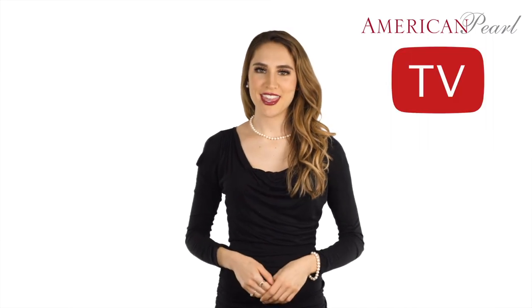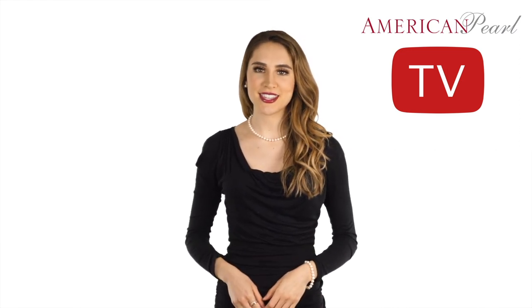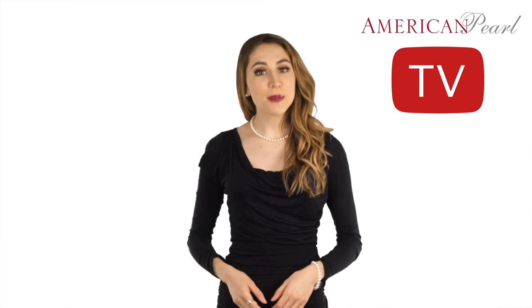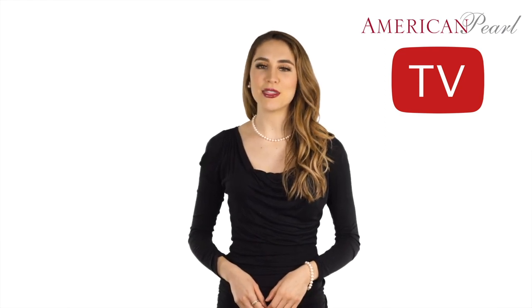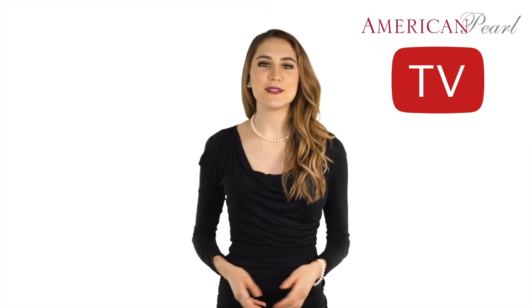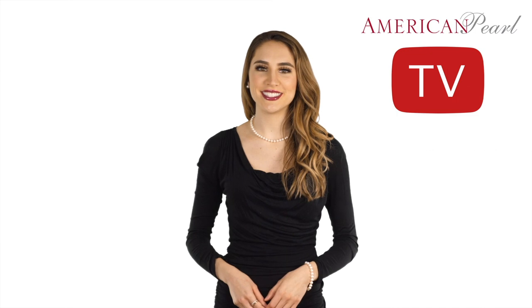Welcome to American Pearl TV. In this episode we are going to show you how to choose the right pearl necklace style. American Pearl offers an amazing selection of pearl necklaces. With all the choices we offer, we would like to help you choose the right pearl necklace style and length. We are going to show you all the pearl styles available in the order of popularity, based on our nearly 7 decades of experience selling pearls directly to millions of consumers around the world.